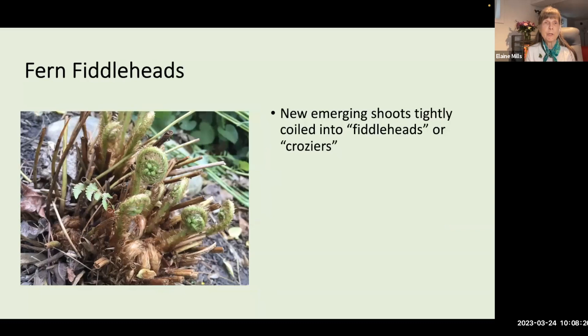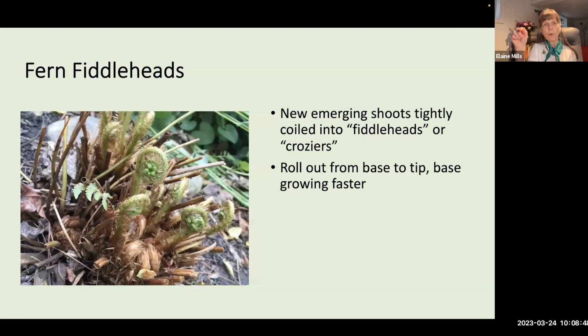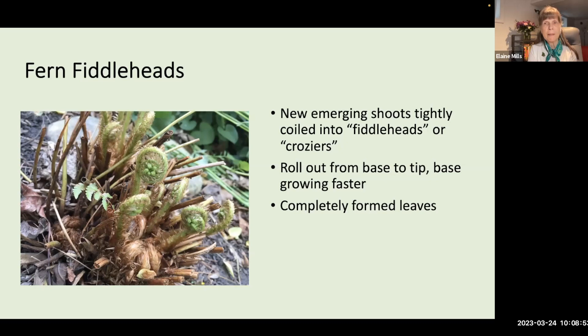The emerging shoots of ferns are tightly coiled and are referred to as fiddleheads, similar to the top of stringed instruments like a violin, or croziers, like the curving part of a shepherd's crook. These roll out from base to tip — the base grows faster before the tip finally unfurls. Interestingly, these are completely formed leaves, covered by chaff-like scales called ramenta (singular: ramentum), which provide protection against drought or injury.